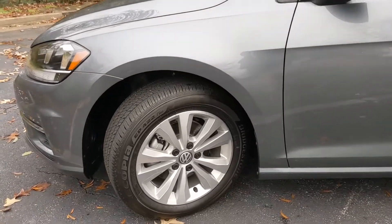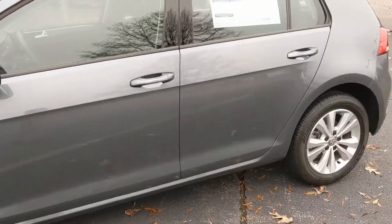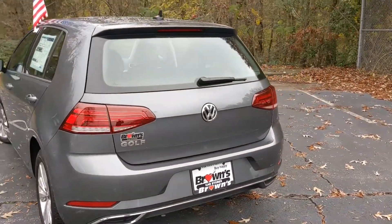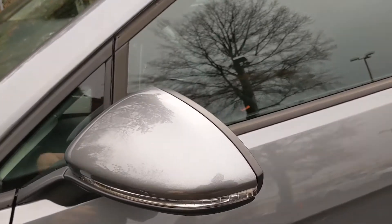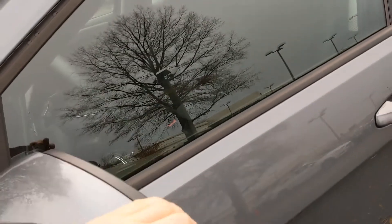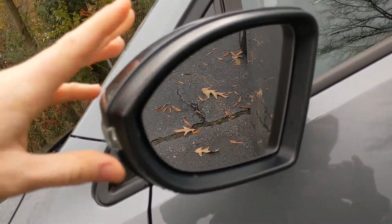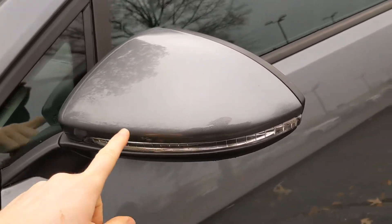You get 16-inch alloy wheels with all-weather tires on this vehicle, and you get LED taillights as well. The side mirrors are heated and foldable, going in and out in both directions. You can also see the icon for blind spot monitoring on the inside, and nice turn signals on the outside.